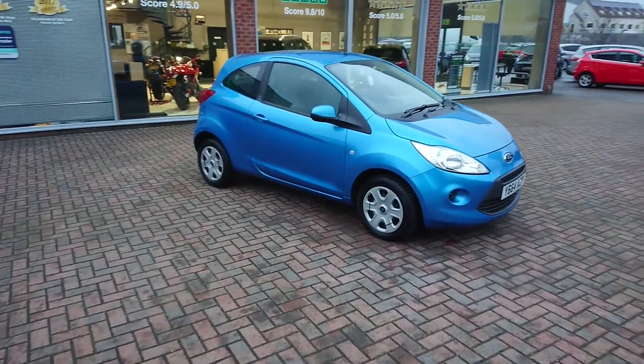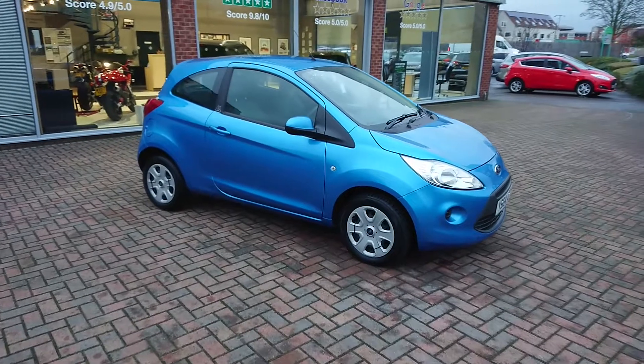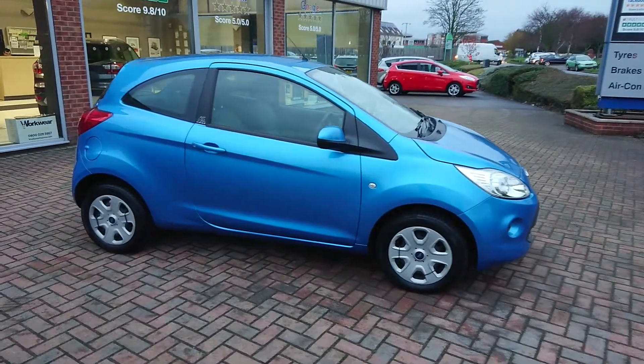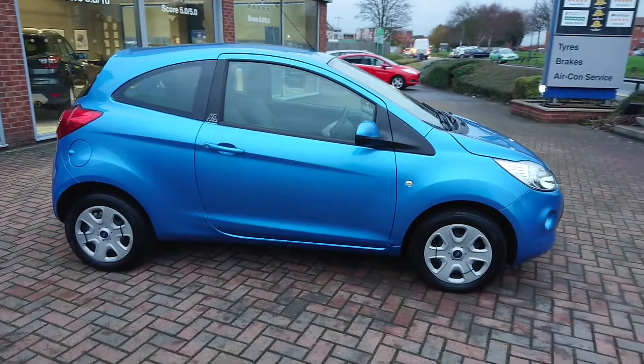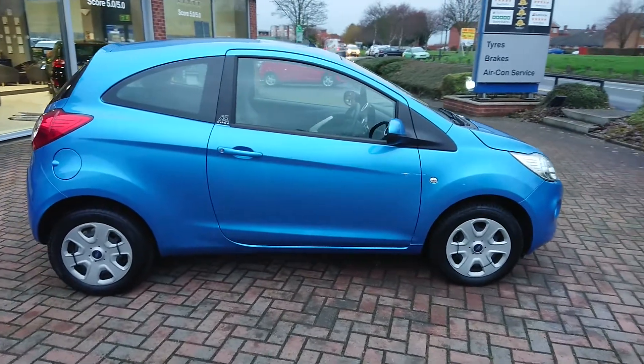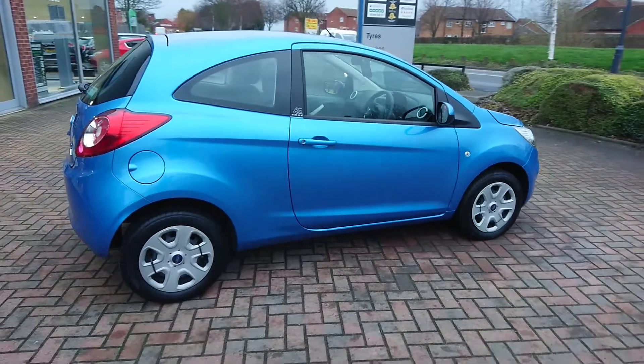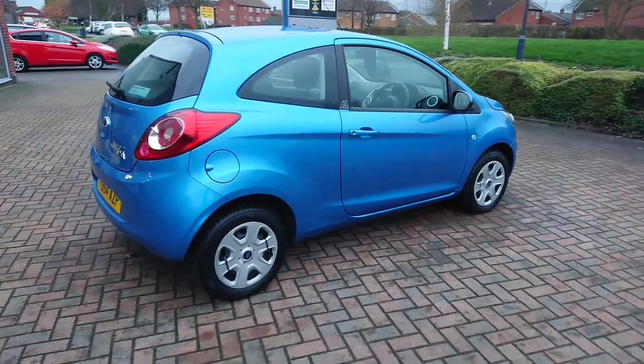Hi and welcome to Reynolds of Selby and our 64-plate Ford KA. It's a cracking little car, low mileage, good history, and unlike any of the KAs you may have been looking at, this is by far the best prepared car you'll be able to find in the country.